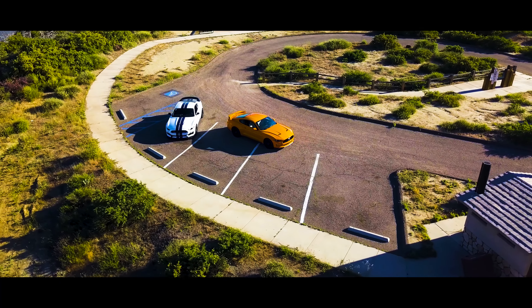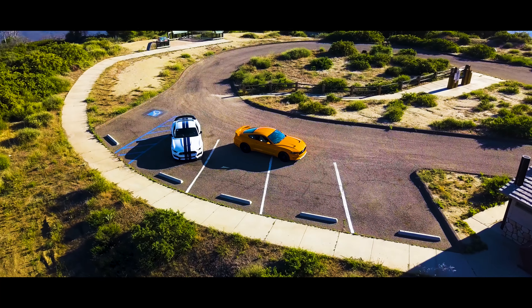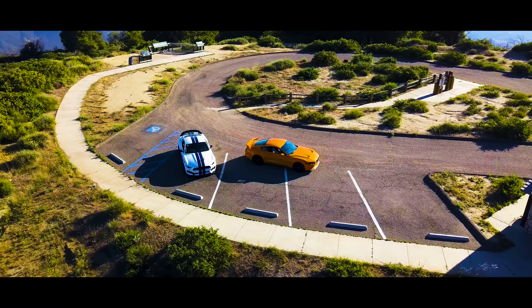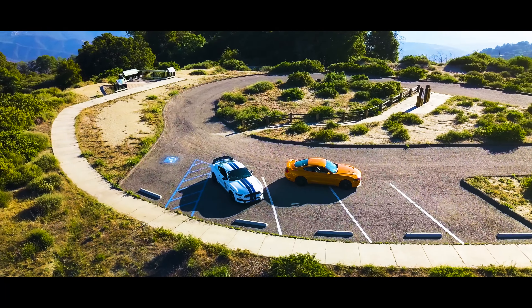There's one thing America does best: build powerful front-engine rear-wheel-drive performance cars. Currently, Ford builds two powerful and very quick performance Mustangs.